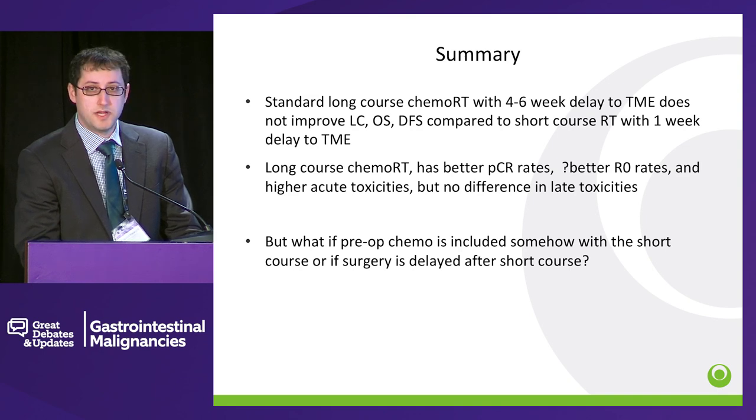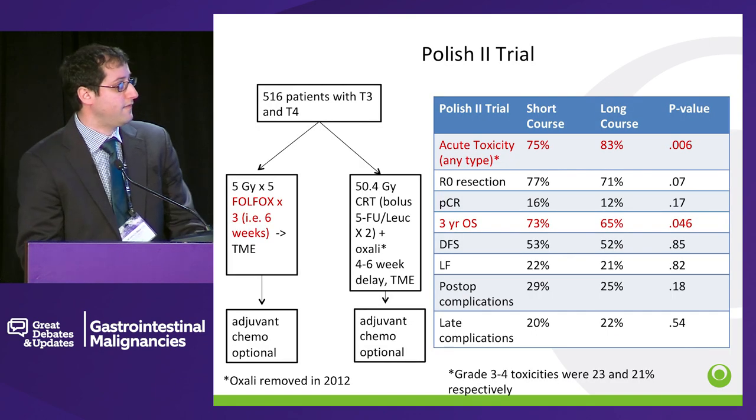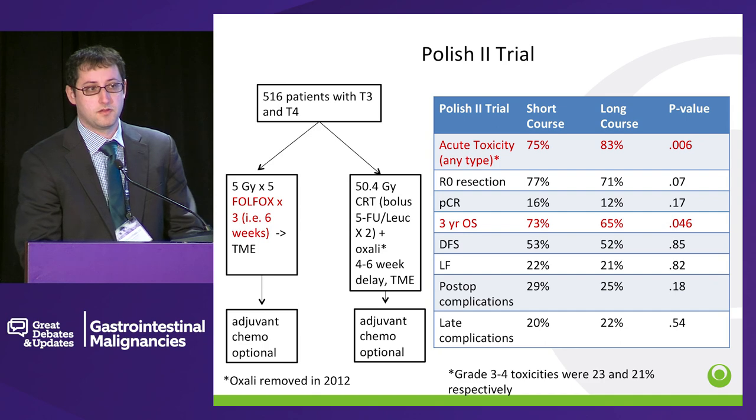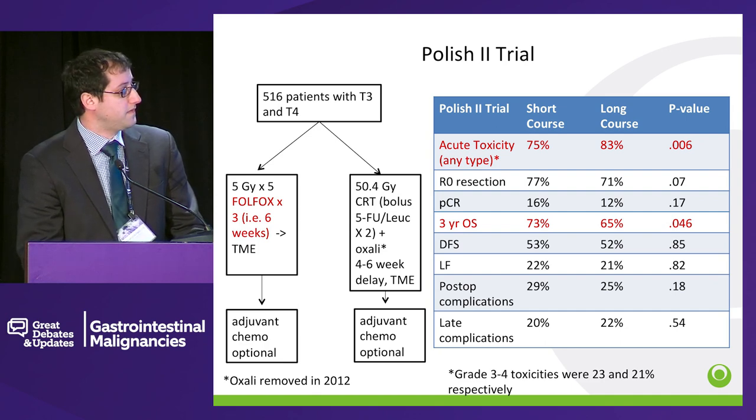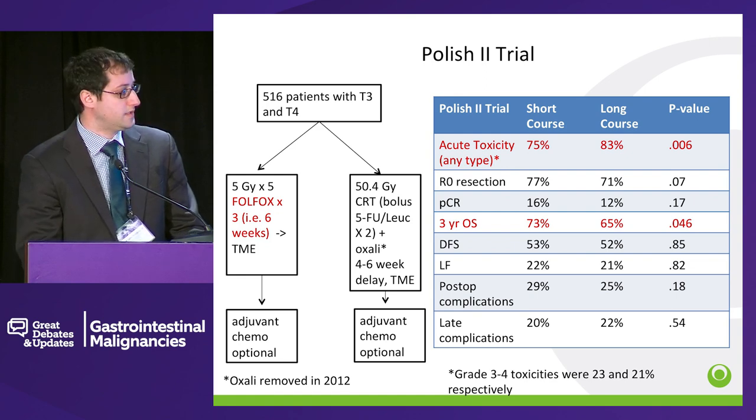The big question nowadays is: what if we give preoperative chemotherapy as part of the preoperative course? And also, what about delaying surgery after short-course radiotherapy? Luckily, we have a couple of new trials to look at. The Polish II trial was 500 patients, and their short-course actually included FOLFOX that was given with a delay to surgery — roughly about 6 weeks of FOLFOX in between finishing short-course radiotherapy and taking patients to surgery.